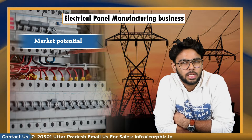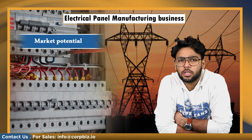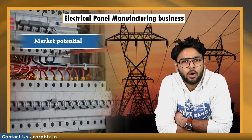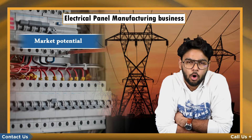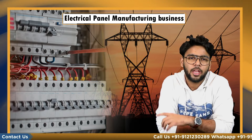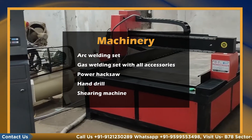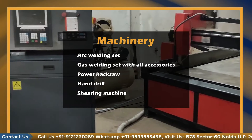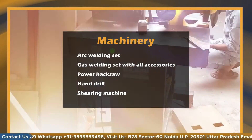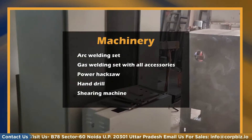However, it is a B2B business and you must have a prior consumer base for this. You can establish the unit on micro, medium, and small scale — even at home, provided you have the space for operation. It doesn't demand any heavy machines. Some of the basic requirements are an arc welding set with all accessories, a gas welding set with all accessories, a power hacksaw, and a hand drill.